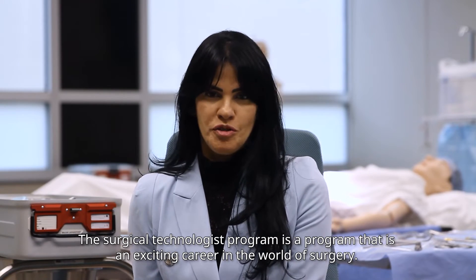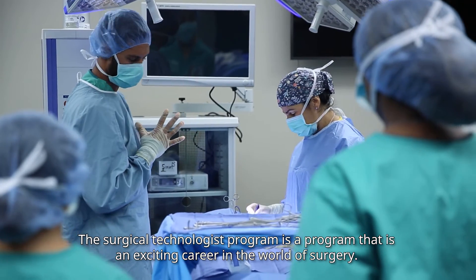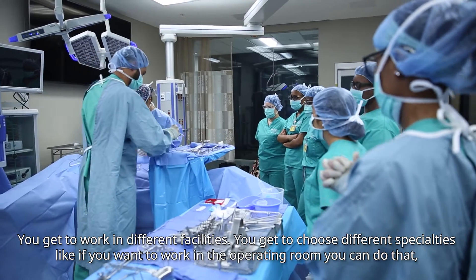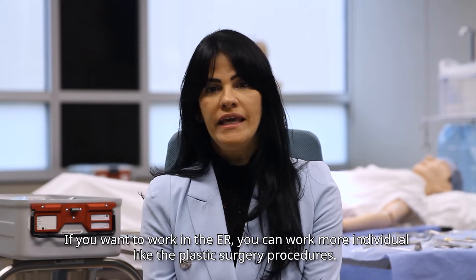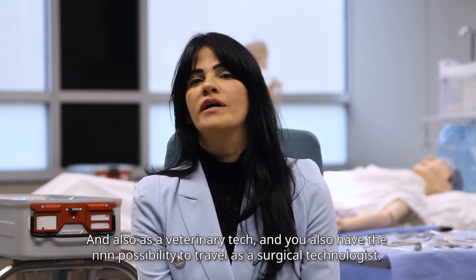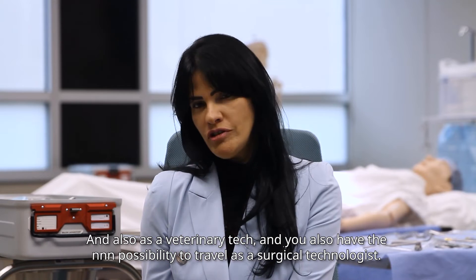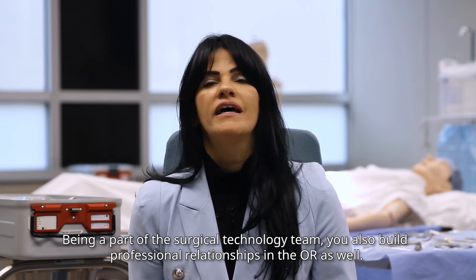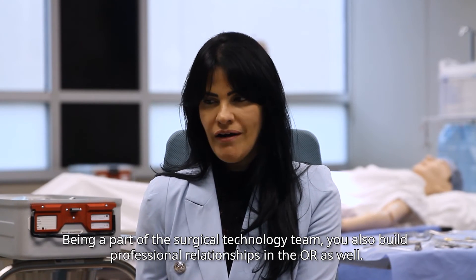The surgical technologist program is an exciting career in the world of surgery. You get to work in different facilities and choose different specialties — like the operating room, the ER, plastic surgery procedures, veterinary tech — and you also have the possibility to travel as a surgical technologist. Being a part of the surgical technology team, you also build professional relationships in the OR as well.